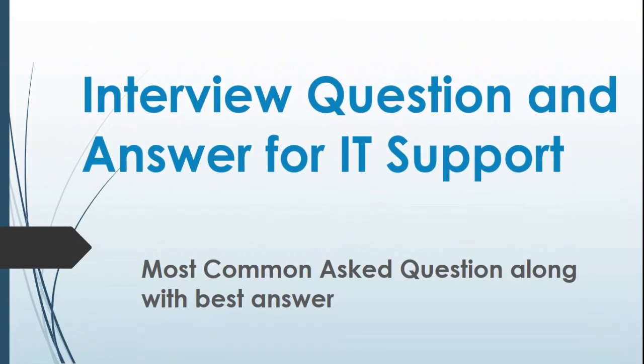Interview Question and Answer for IT Support: Most Common Asked Questions Along with Best Answers.